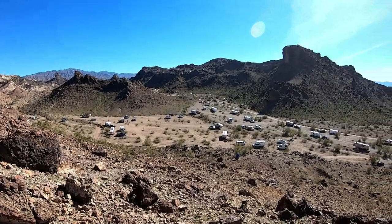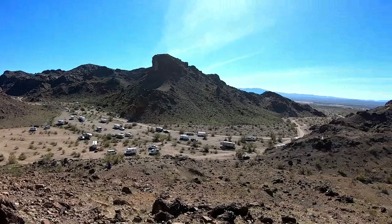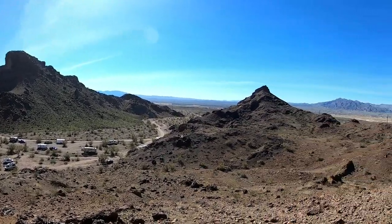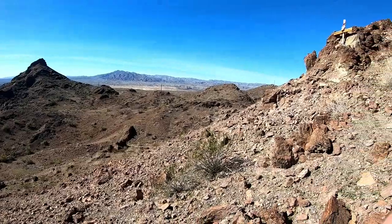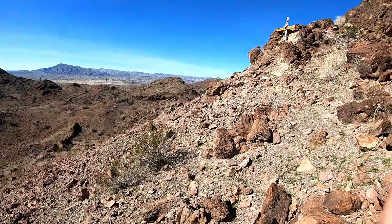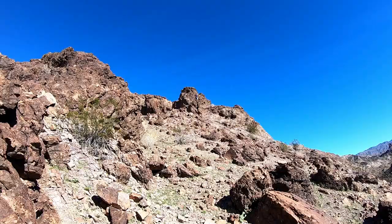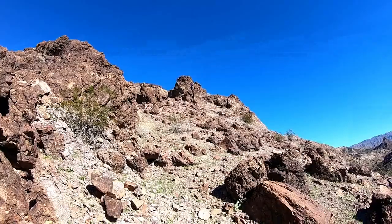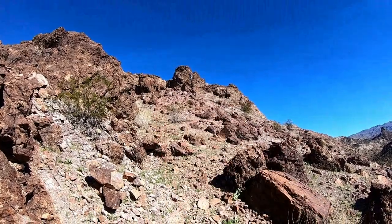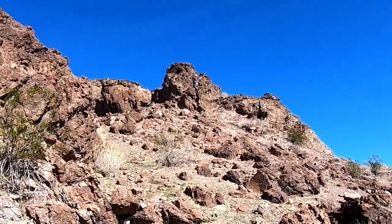We're on our morning hike today. You see Diane up there on that rock, right there. She has been doing a story on Instagram.